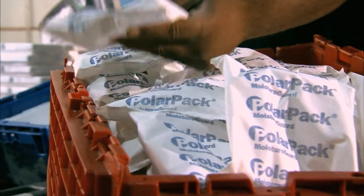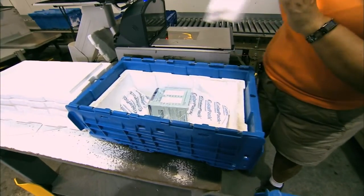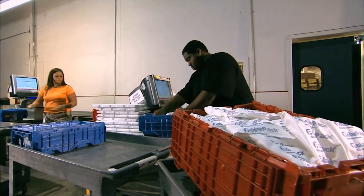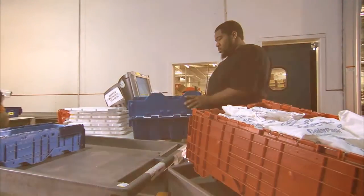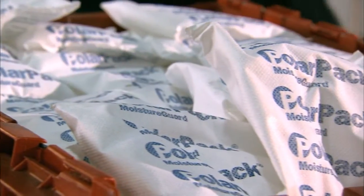For years, the industry standard for the packaging of refrigerated pharmaceuticals was the use of frozen water-based gel packs inside of insulated containers. The challenge is that frozen water is actually colder than the storage range of 36 to 46 degrees Fahrenheit for refrigerated pharmaceuticals. This initial cold blast was necessary to keep the temperature from rising above 46 degrees too quickly.